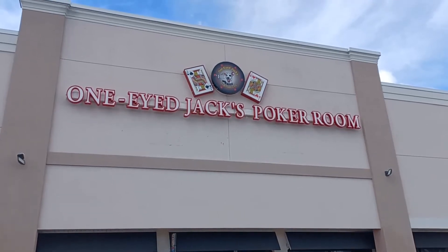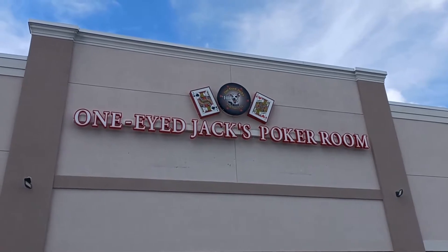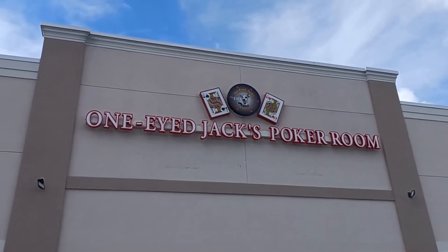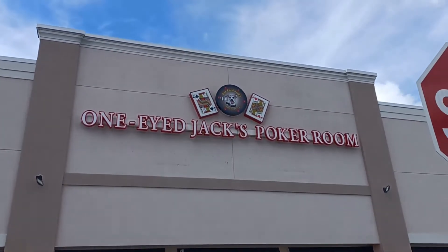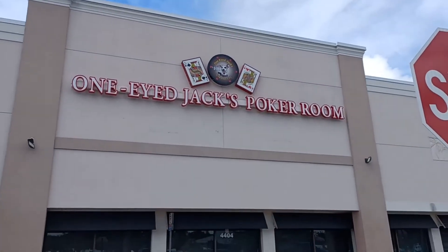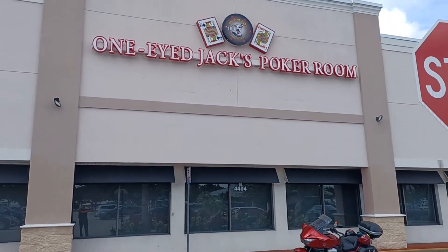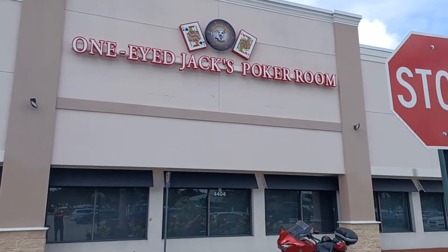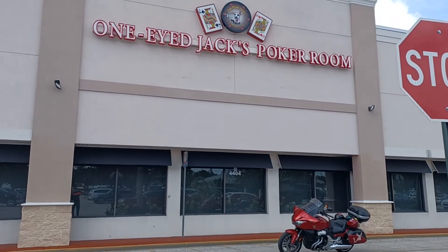Well, here we are. We just left the Tampa Bay Hard Rock and drove an hour south. We're at a place called One-Eyed Jack's Poker Room — a relatively new room, three years old from what I understand. And as you can see, the Red Devil made it. We'll be heading back to Bonita Springs near Miami after this shoot. But let's take a walk inside and check it out.